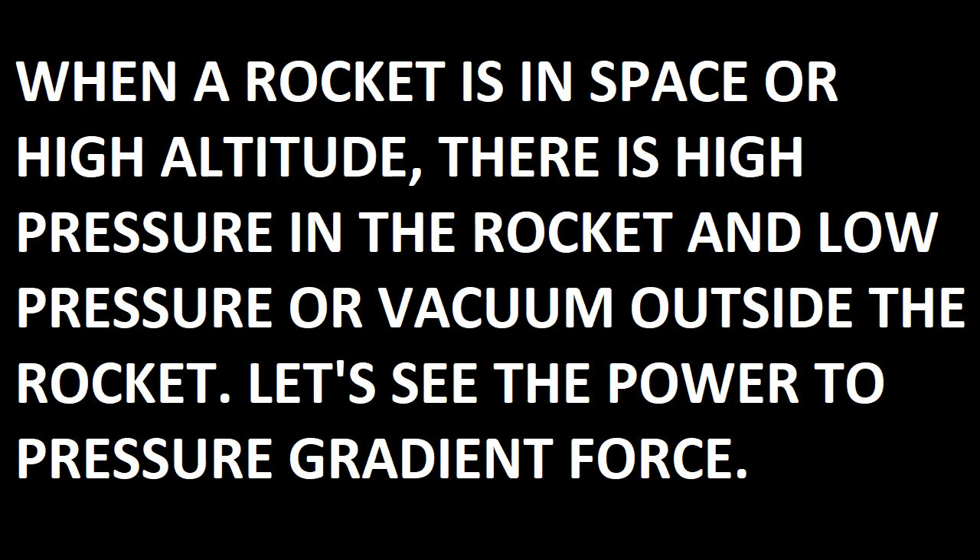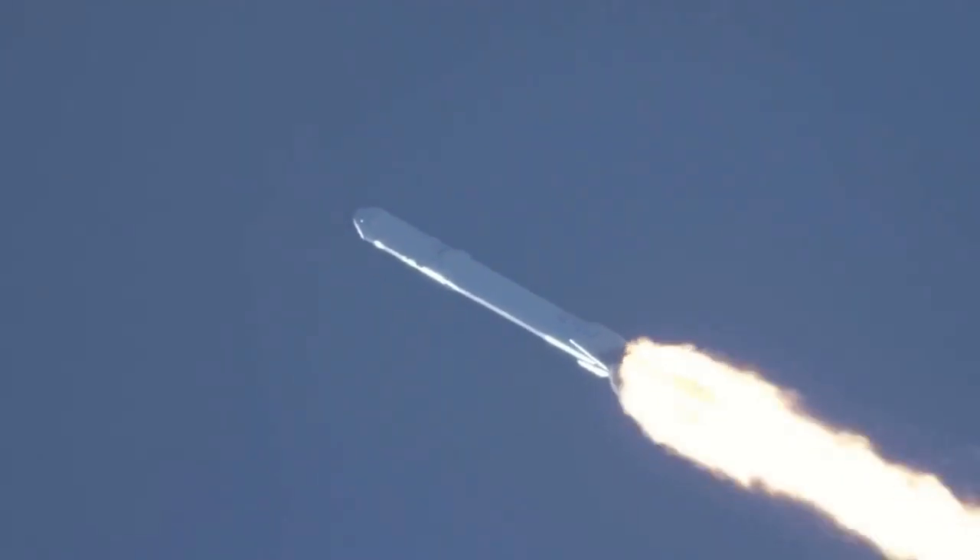There is pressure inside the rocket and vacuum or low pressure outside of the rocket. Watch what pressure gradient force does. The propulsion is still nominal.